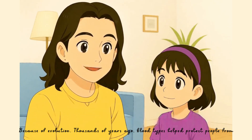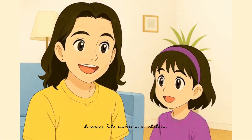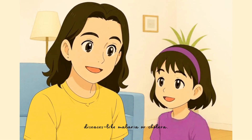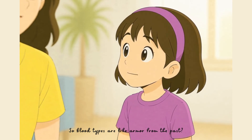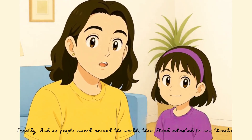Because of evolution. Thousands of years ago, blood types helped protect people from diseases, like malaria or cholera. So blood types are like armor from the past? Exactly. And as people moved around the world, their blood adapted to new threats.